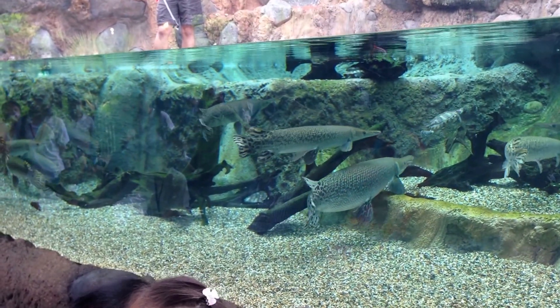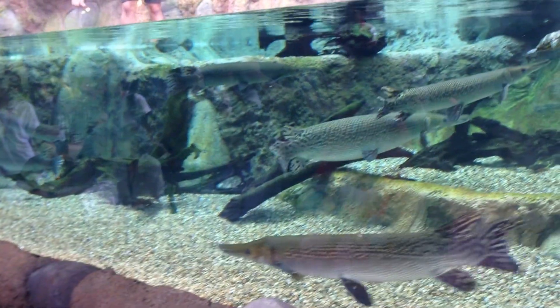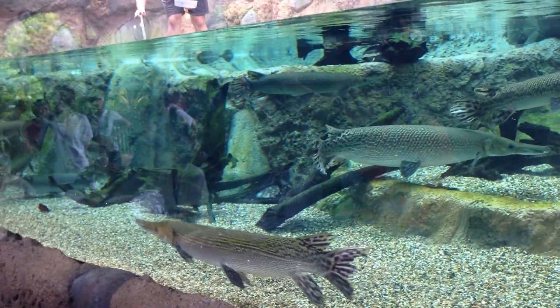These eggs are red in color. They are toxic to us human beings as well as other species.